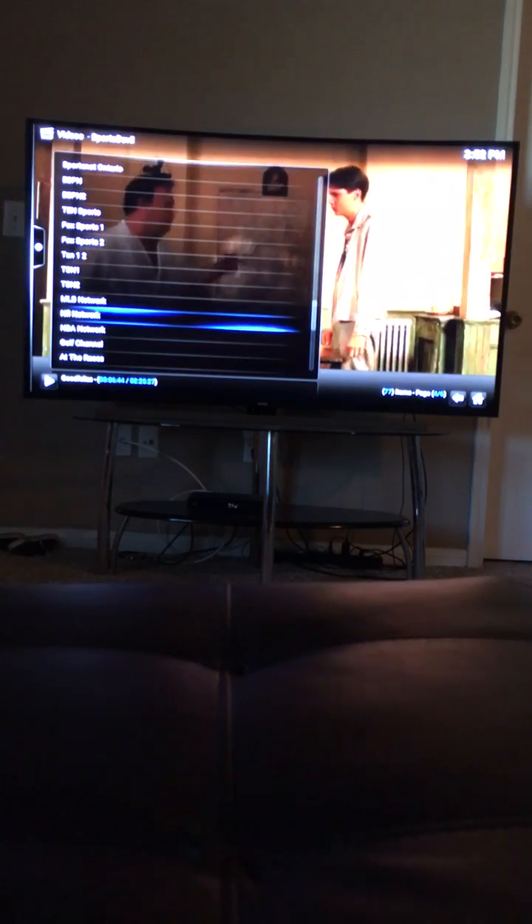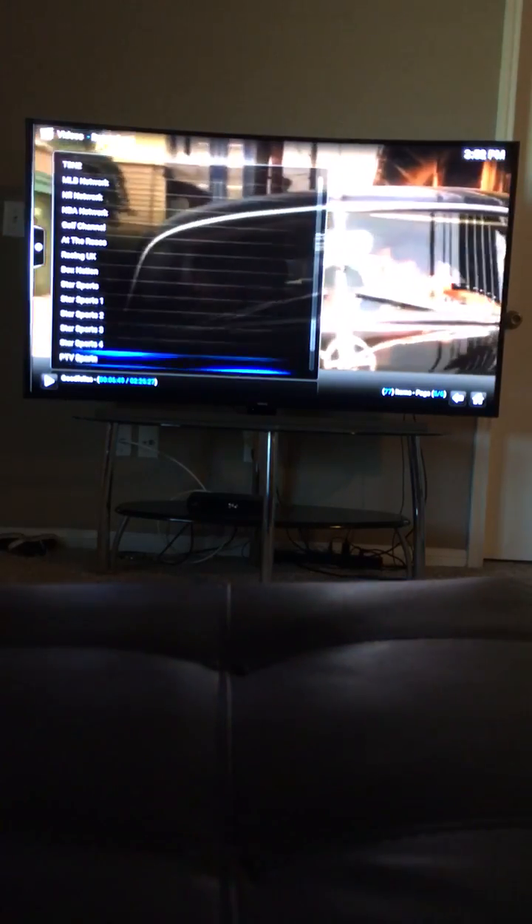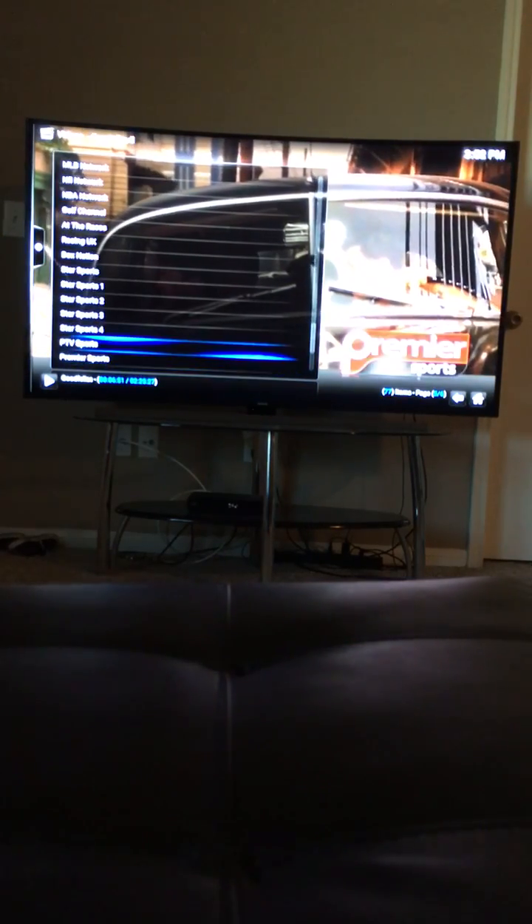It's got the NFL Network, NBA Network, and MLB Network, as well as pay-per-view sports.